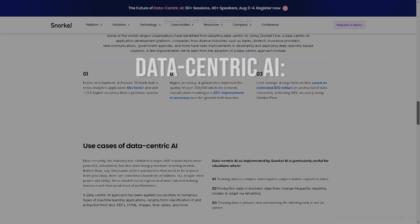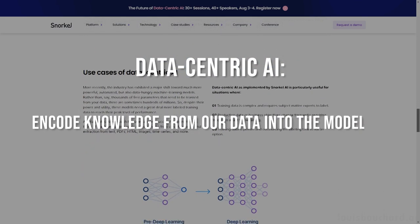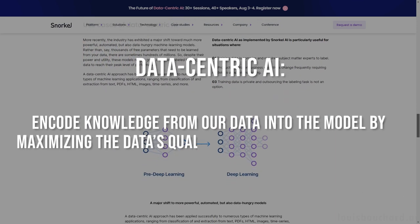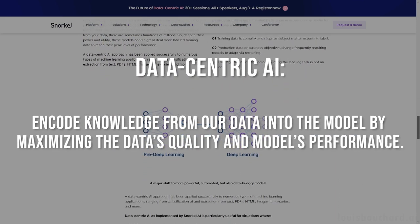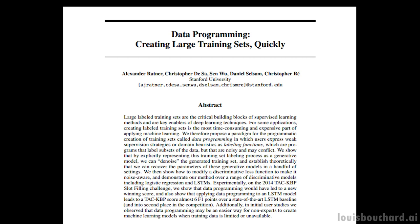In one sentence, the goal of Data-Centric AI is to encode knowledge from our data into the model by maximizing the data's quality and model's performance. It all started in 2016 at Stanford with a paper called Data Programming: Creating Large Training Sets Quickly, introducing a paradigm for labeling training datasets programmatically rather than by hand.